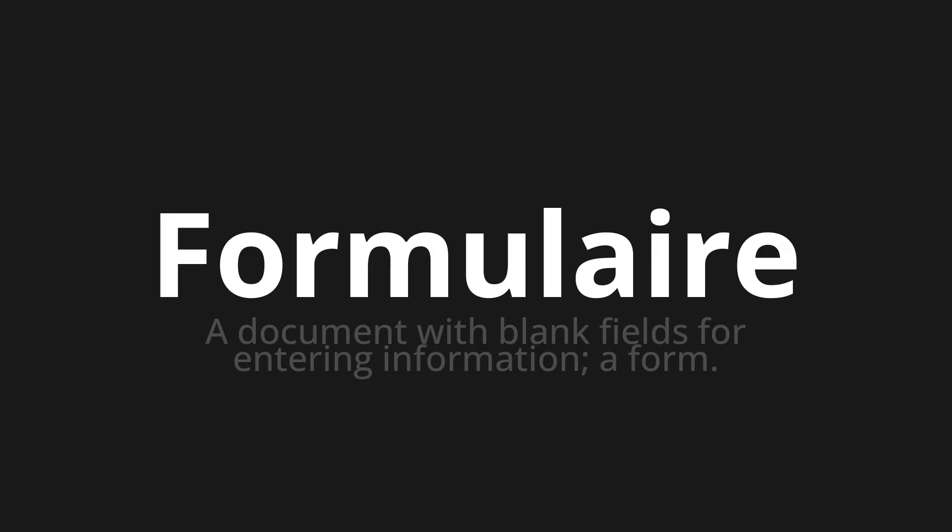Let's say it all together. Formulair. Formulair.